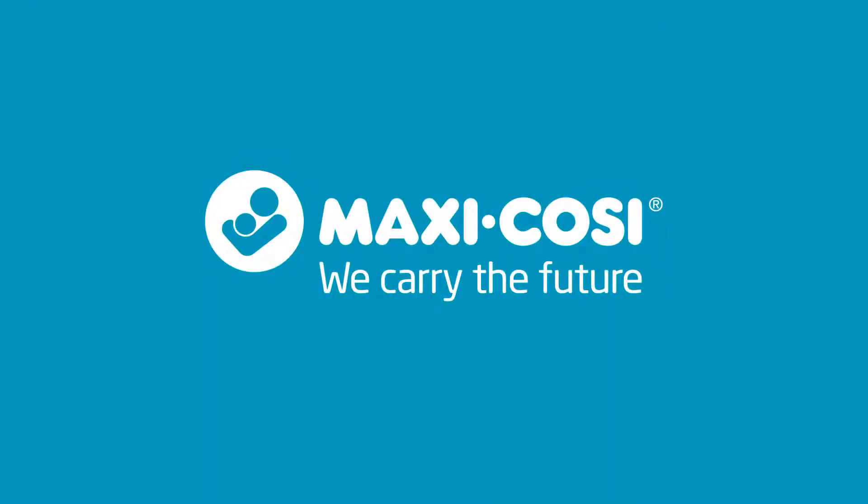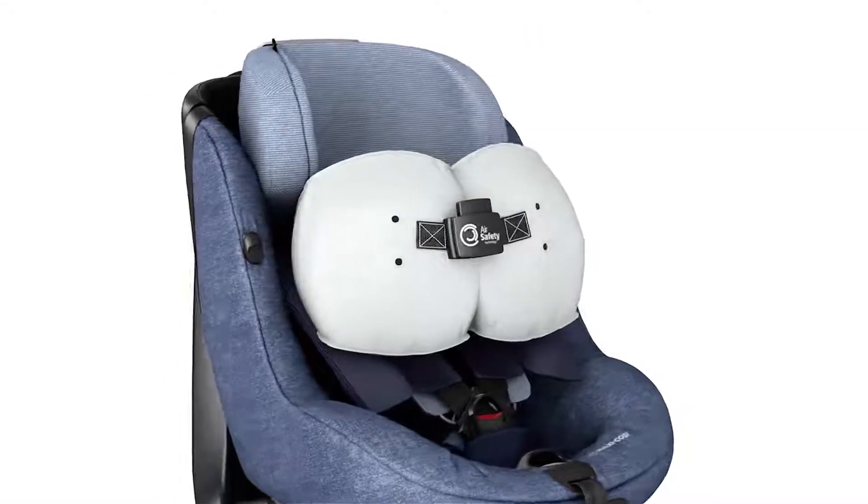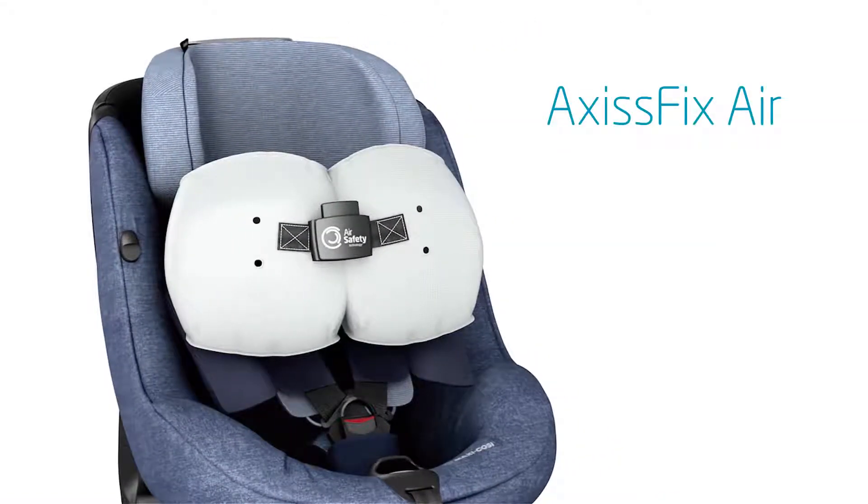At MaxiCosi, we never stop innovating, and now we're introducing a revolutionary new car seat, the Axis Fix Air.